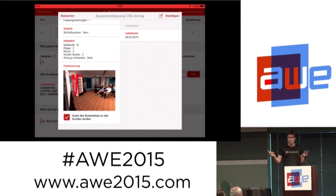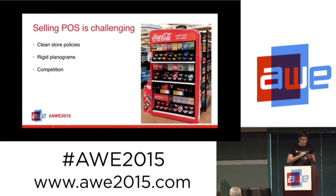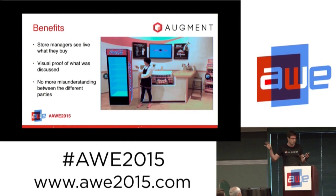When the picture is taken, they exit the augmented reality view and it goes directly back to their app. The photo is automatically uploaded to the system. When they send it to the merchandiser who will install the fridge, they have visual proof. When they come back to check if it was done correctly, they also have visual proof of what was discussed with the manager — not just written notes in a CRM.